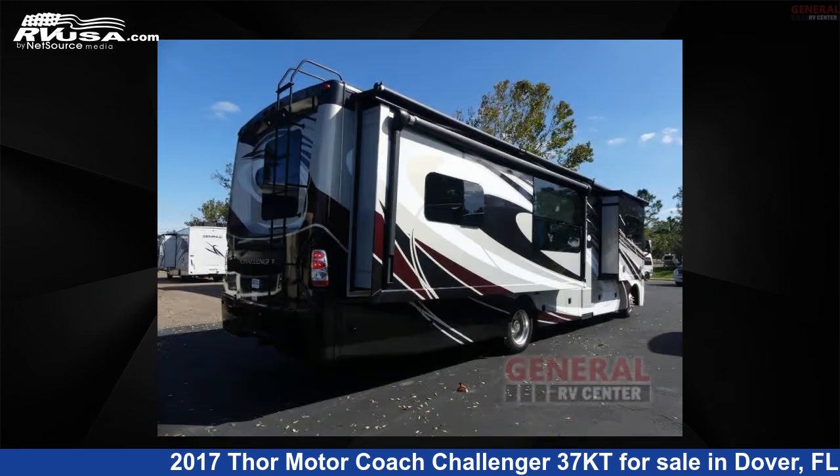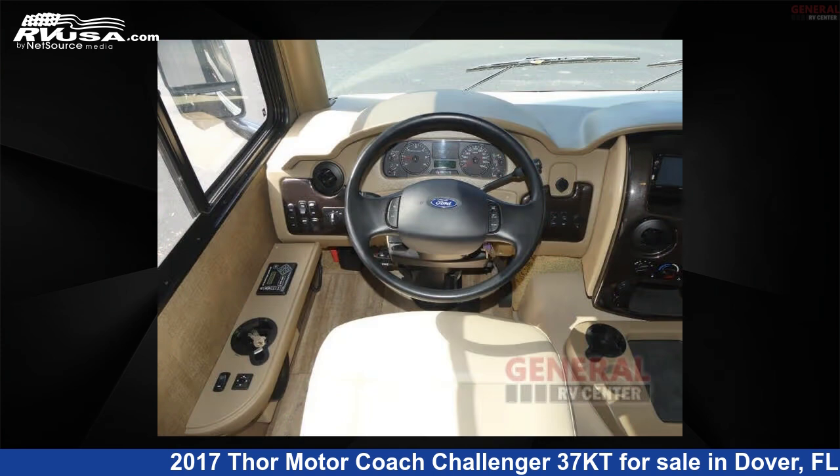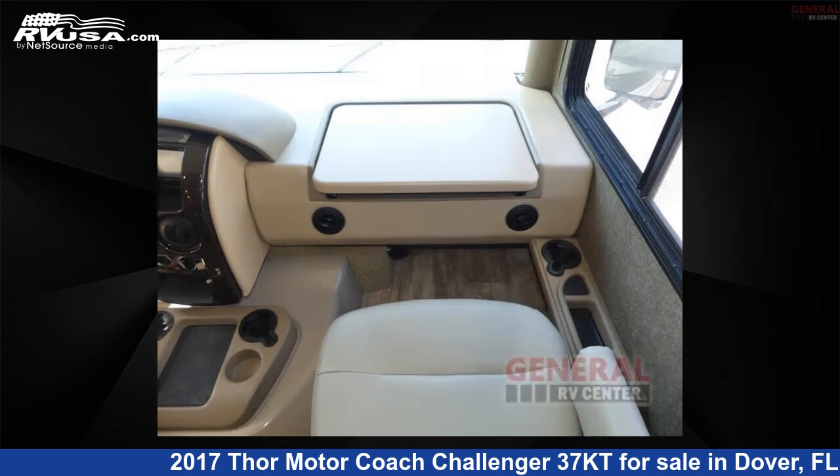This used Thor Motor Coach is 38 feet 0 inches in length and features sleeps 4, slide out, and 100 gallons fresh water capacity. The floor plan layout of this Class A features bunk over cab and outdoor entertainment.